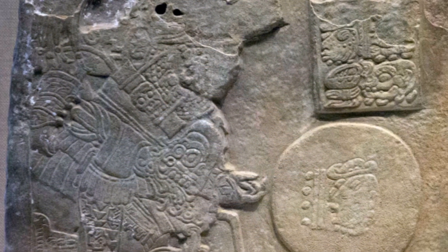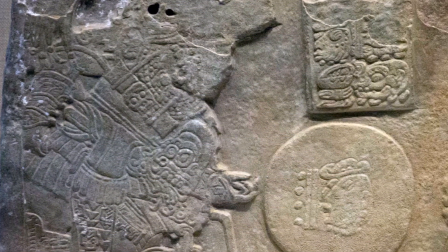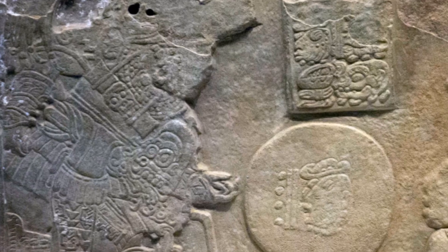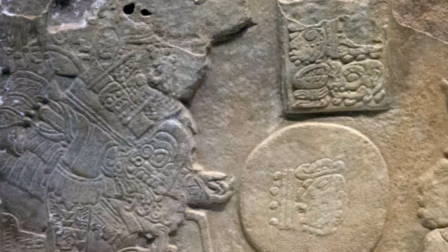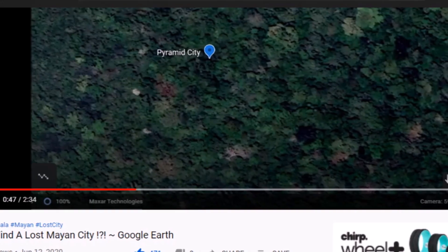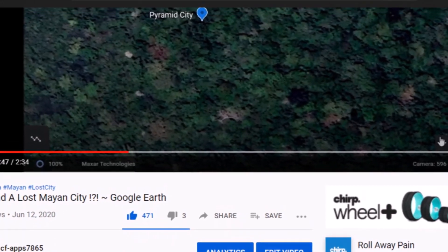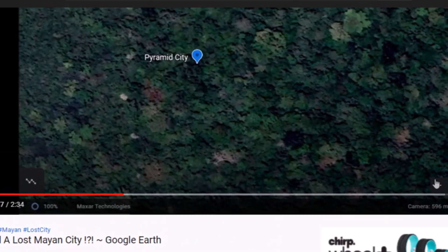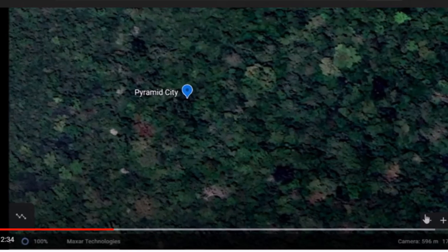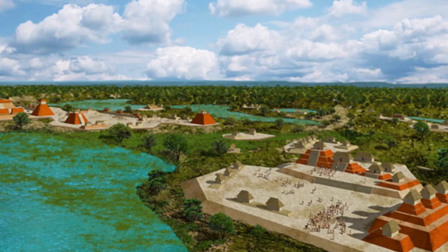These panels started showing up about 50 years ago — they had what they called 'homeless hieroglyphics,' sites identified with no idea where they were. Site Q has been identified as La Corona, but there are others. I wonder about the video I made yesterday from this Pétan region — did I find a lost Mayan city on Google Earth? Could that be one of these homeless hieroglyphic sites? Well, it could be.